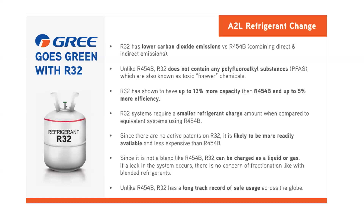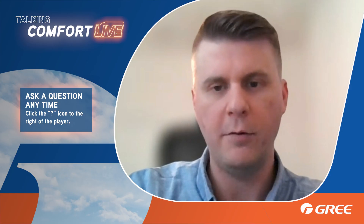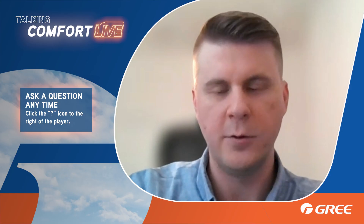R32 has been in production and use for many, many years, whereas some of these new refrigerants coming out are brand new — they really don't have a long record of usage at all in the field. So we feel overall that R32 was the direction to move in.